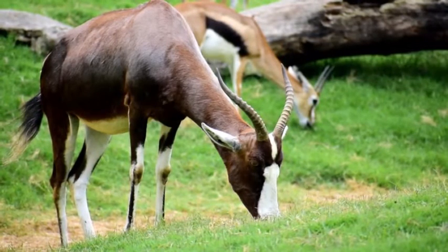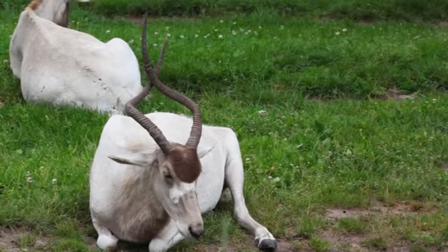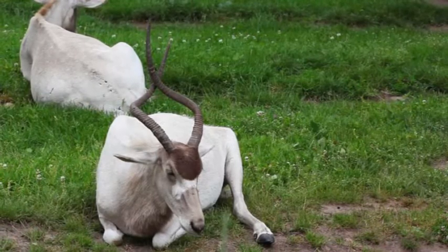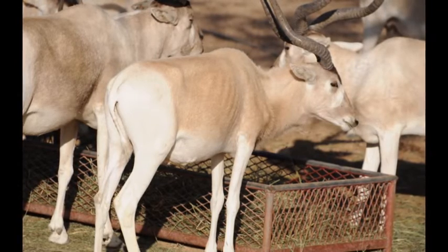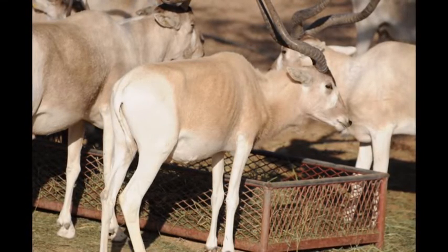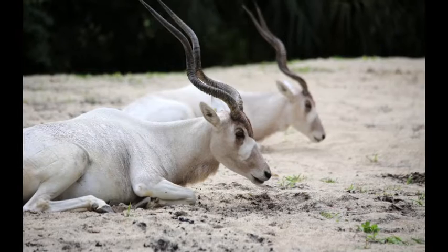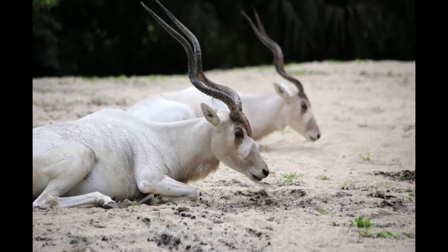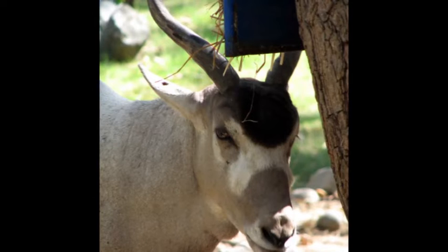The addax is classified as critically endangered by the IUCN and has been nearly eliminated from much of its original range. Farmers have destroyed many addax so that cattle do not have to compete for grazing land, and excessive hunting for their horns, flesh, and hide seems to be the main cause of decline. The good news is that over 1,000 addax are held in captivity in the US, Europe, and the Middle East, with at least 600 managed in captive breeding programs. With continued conservation efforts, the future for this amazing animal may still be hopeful.